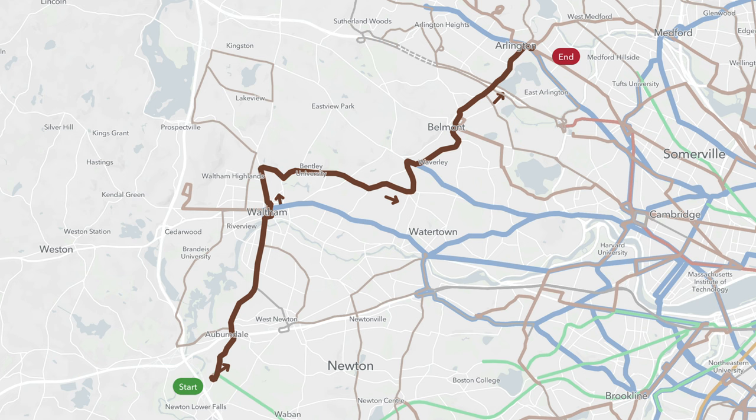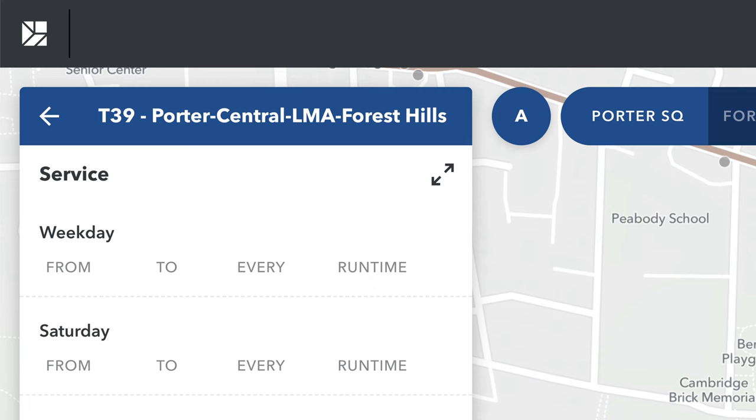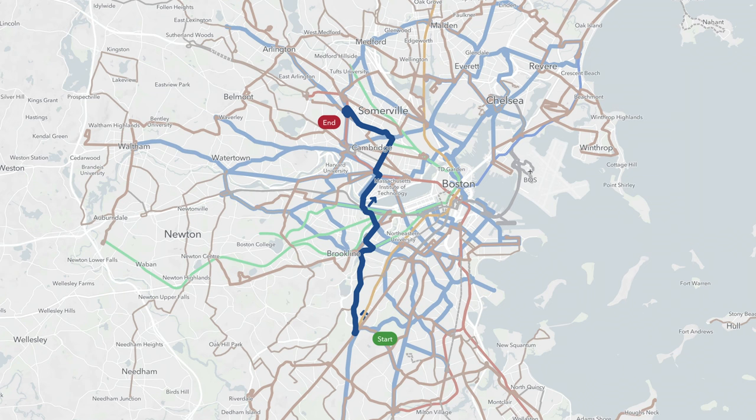Another change I want to highlight is the 39. This route now runs from Forest Hills to Back Bay, but under the new proposal it will run all the way to Porter Square. This will make this route a monster. Although there are many new connections that will benefit from this route, it will be painfully slow. At rush hour, I imagine it might take over two hours from Porter to Forest Hills.